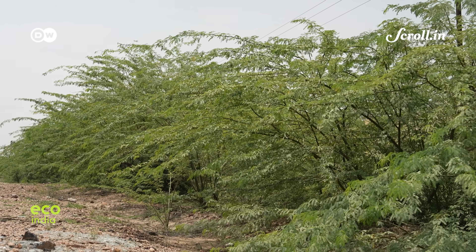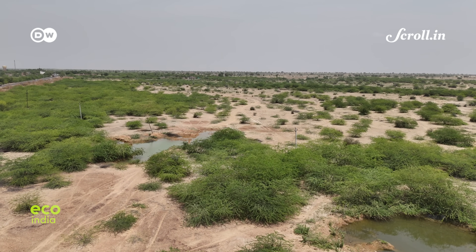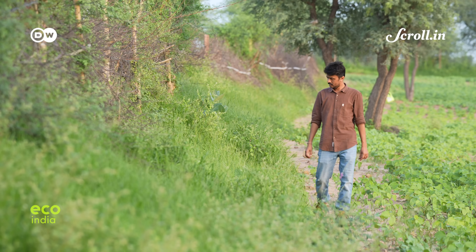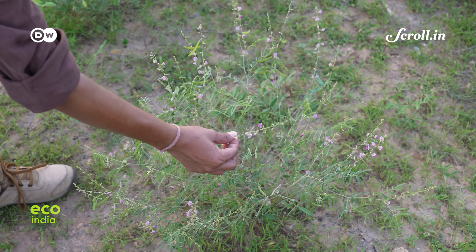But beyond the short-term gains, ecologists and desert communities are beginning to question what this transformation truly means. Chetan Mishra has been studying desert ecosystems for years and finds the trend worrying — and notes that it began much earlier.